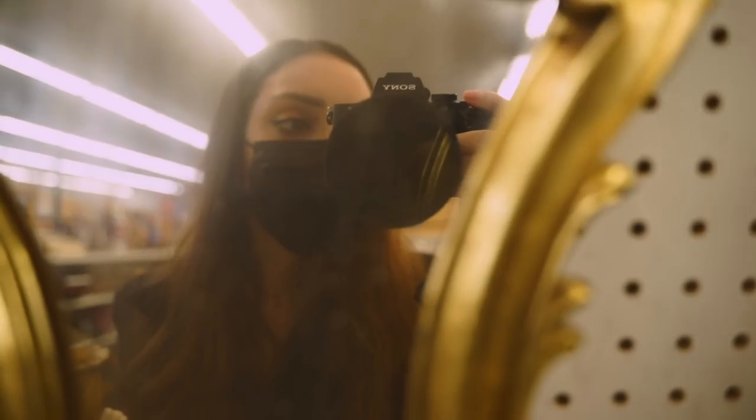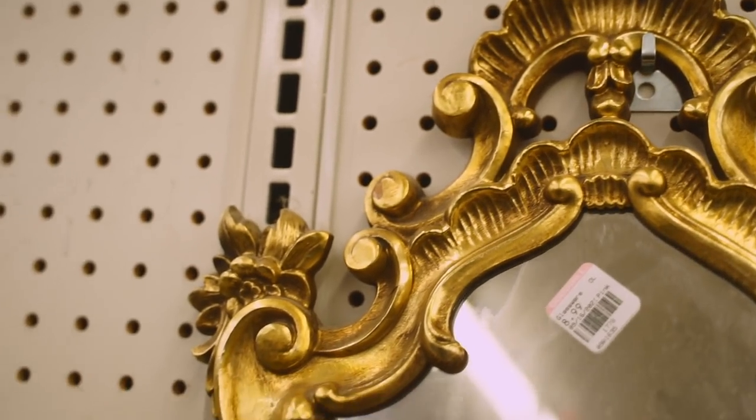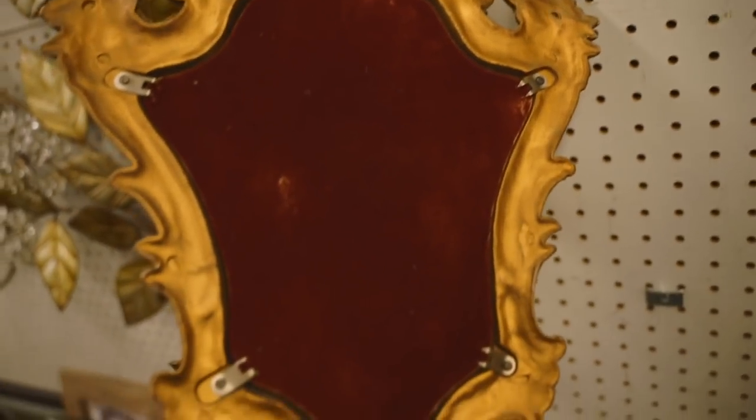I know a lot of people are pretty hesitant to buy secondhand mirrors, but I just could not say no to this one. I don't have a problem with buying secondhand mirrors — I'll show you how I cleansed it and anointed it a little bit later in this video.